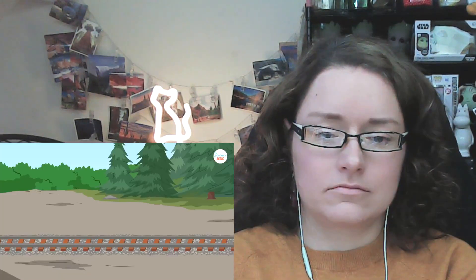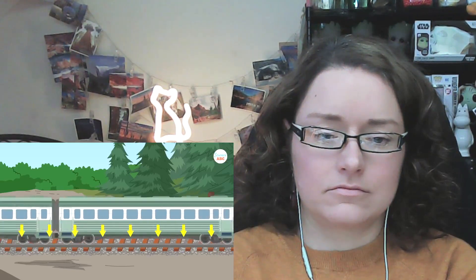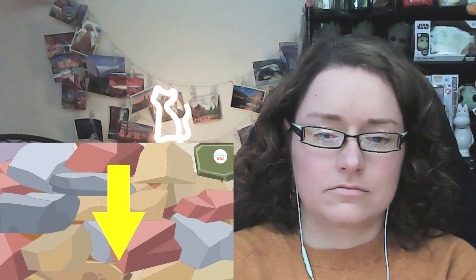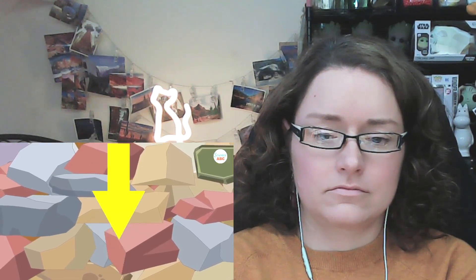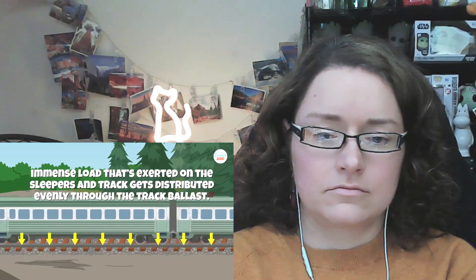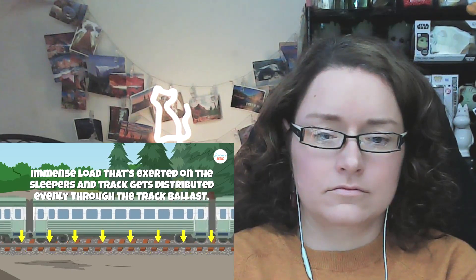Number two: load distribution. Trains are immensely heavy and exert massive amounts of pressure on the tracks and sleepers. Since stones in the track ballast are jagged, they interlock with each other. This way, the immense load that's exerted on the sleepers and track gets distributed evenly through the track ballast.